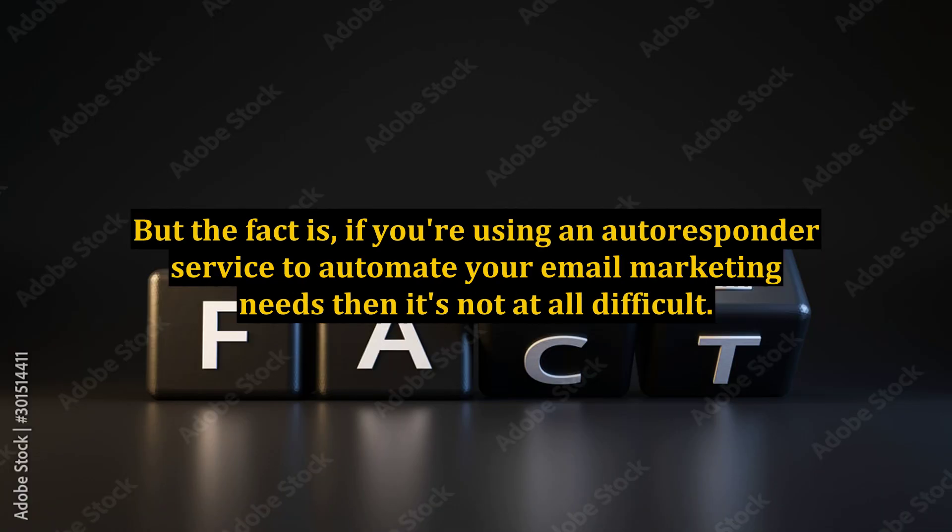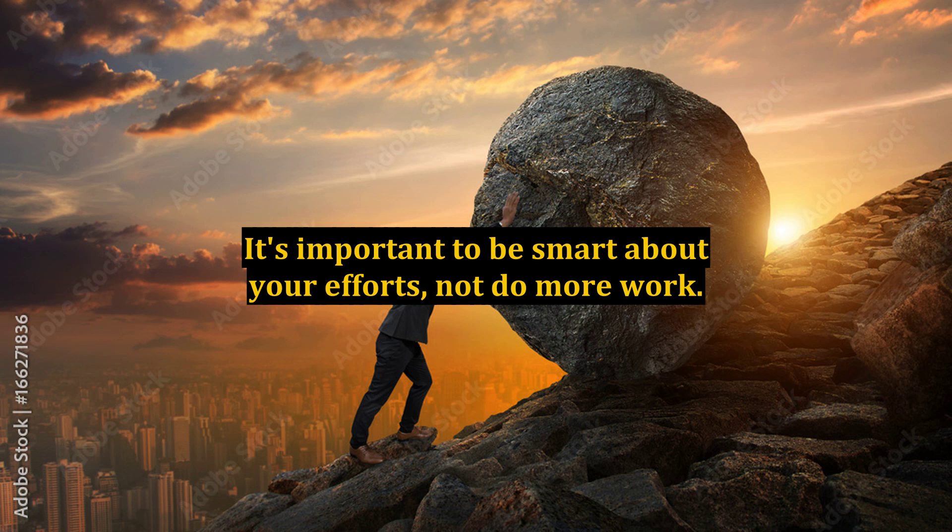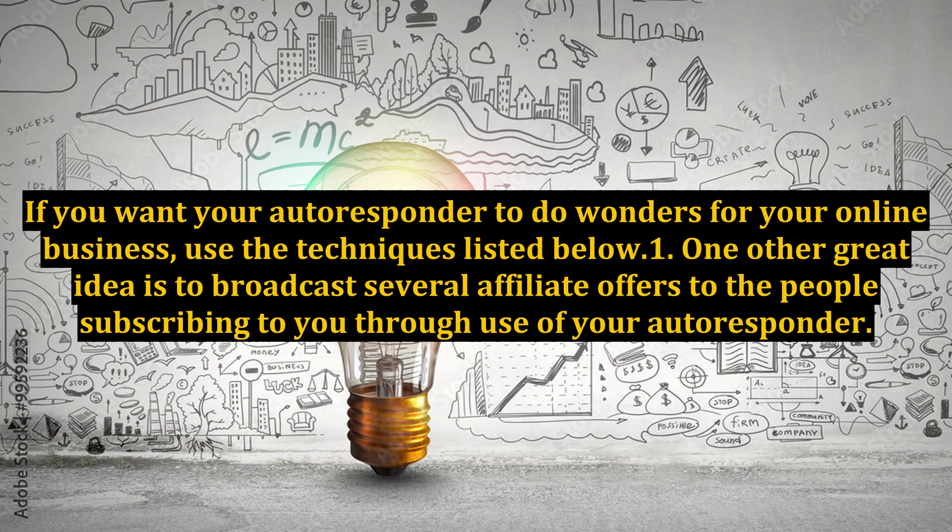But the fact is, if you're using an autoresponder service to automate your email marketing needs, then it's not at all difficult. It's important to be smart about your efforts, not do more work. If you want your autoresponder to do wonders for your online business, use the techniques listed below.